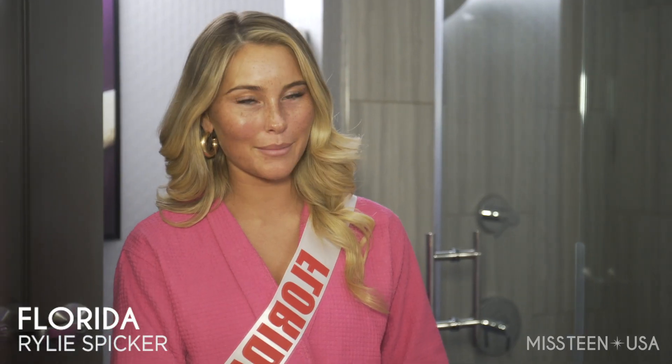Hi, I'm Zoe Hunt, Ms. California Teen USA. I'm Riley Spicker, Ms. Florida Teen USA, and I can't wait to share with you my nighttime routine with Oskin Med Spa.